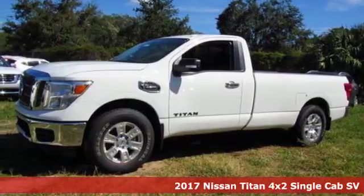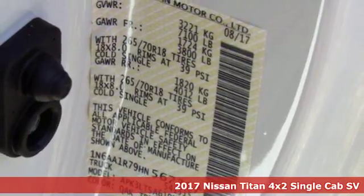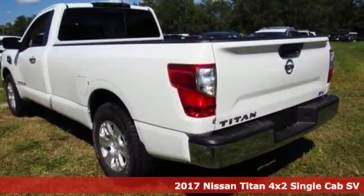It's a 2017 Nissan Titan. Nissan excites the senses, so you can enjoy the journey, and it comes with all the amenities you need.